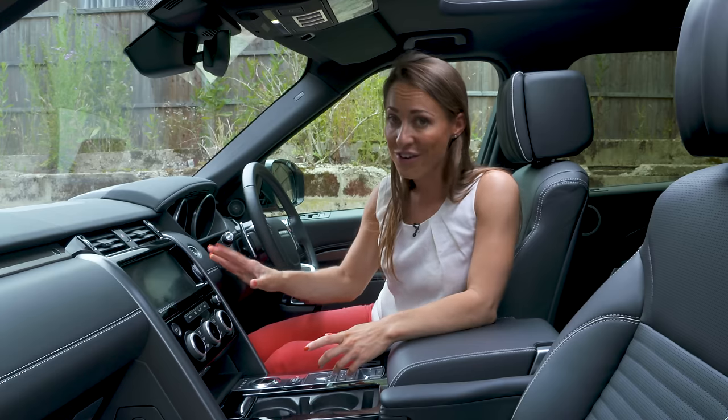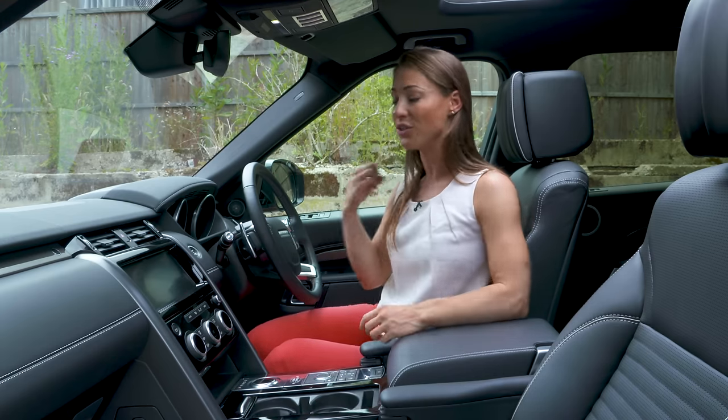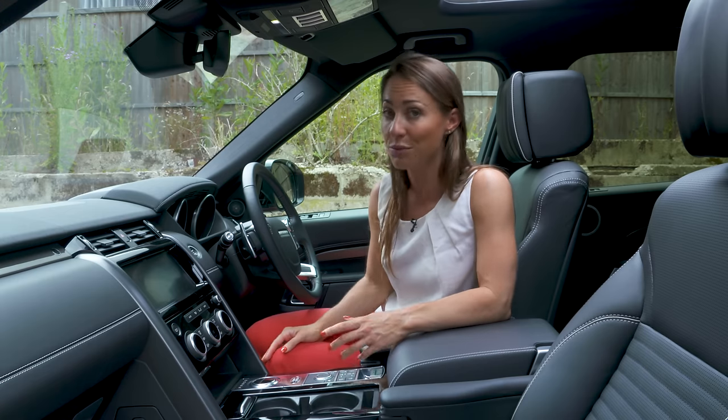You can upgrade it further by enabling your passenger to watch television while you can see the sat nav instructions on the same screen, which is almost like magic.